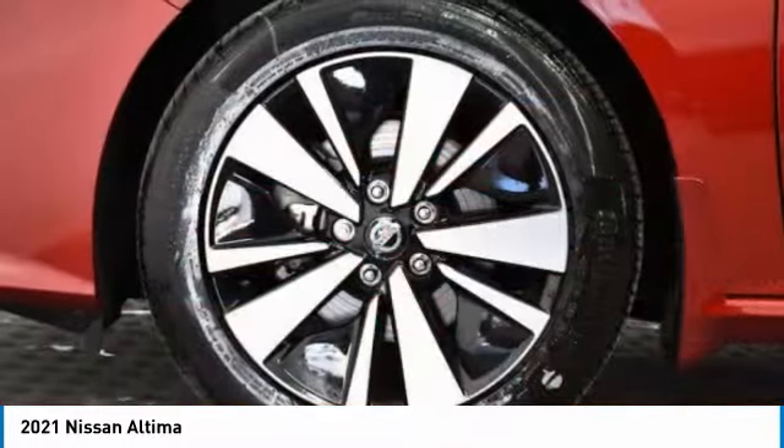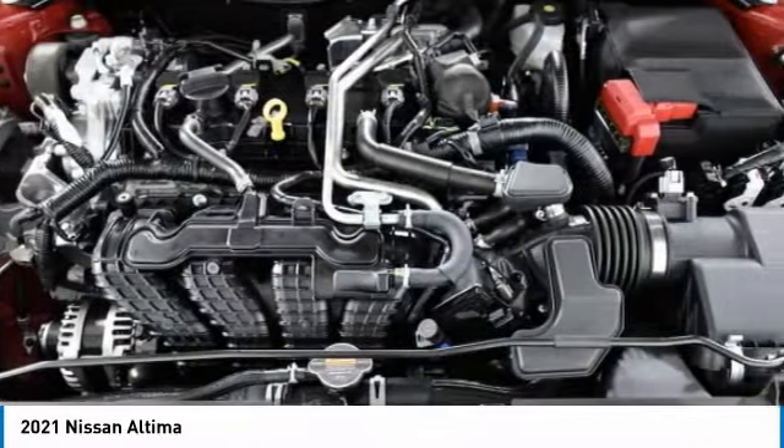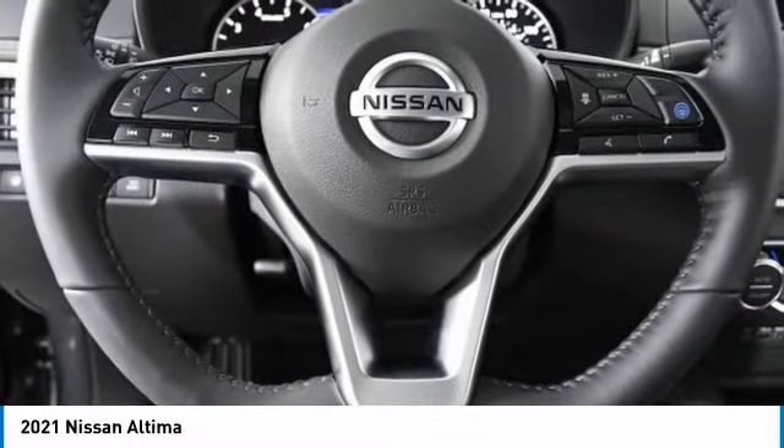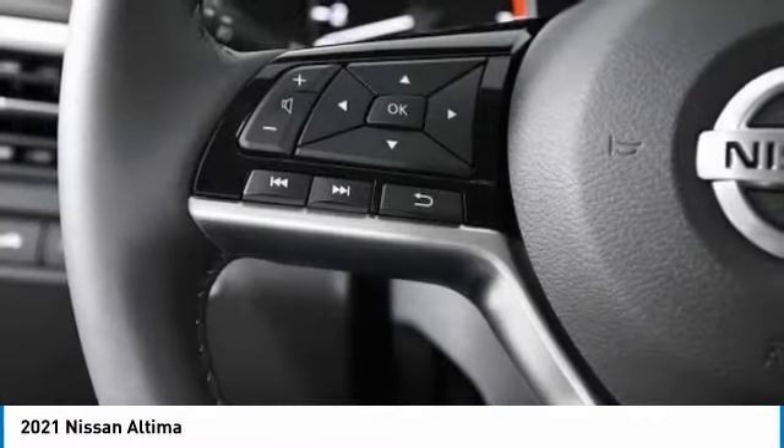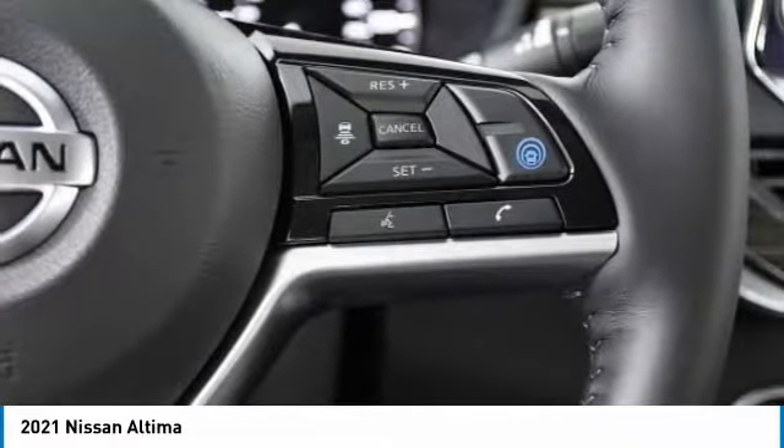This vehicle has less than 100 miles. Here are some of this vehicle's great options: heated mirrors, aluminum wheels, brake assist, daytime running lights, fog lamps, FWD, integrated turn signal mirrors, tires front performance, LED headlights, tires rear performance.